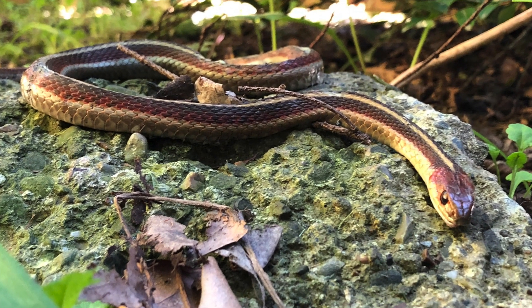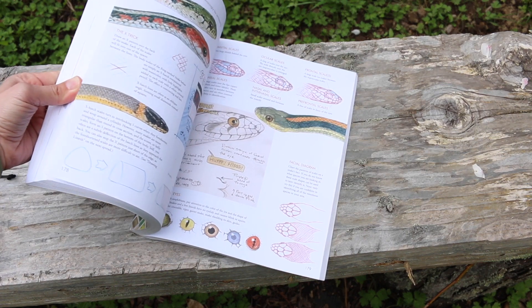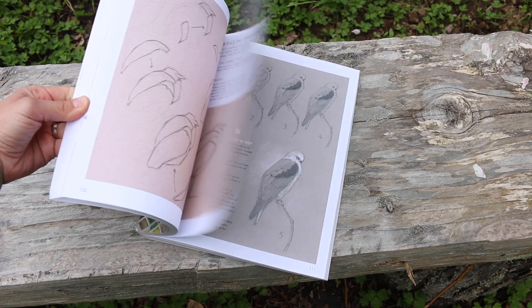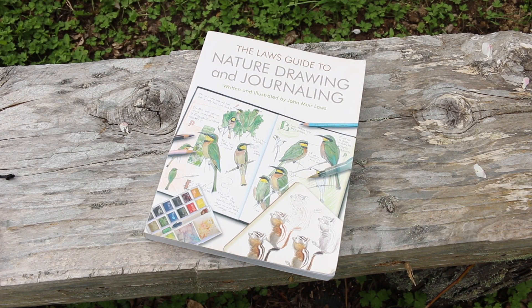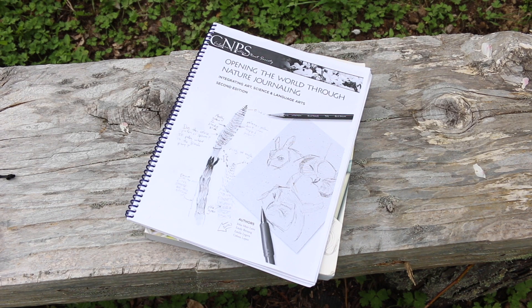Recording observations with your drawings in a more accurate way is a real skill that you can learn. John Muir Laws, the grandson of famous naturalist and nature journaler John Muir, wrote a beautiful book that teaches you step-by-step how to do this, and he has a free version of this available. I'll include the link to that for you to download in the video notes.